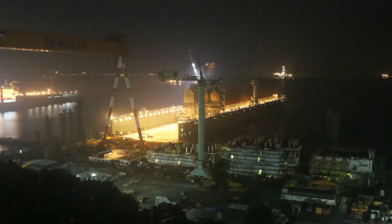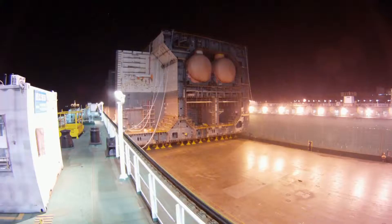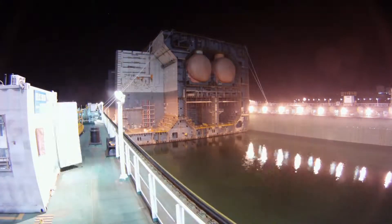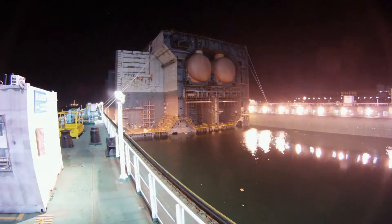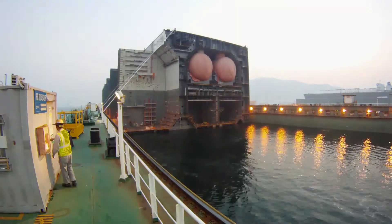At midnight, the valves open and the delicate process of sinking the floating dock begins. Millions of litres of water enter the ballast tanks beneath the surface. As the dock slowly submerges, for the first time the 60,000 tonne structure begins to float.